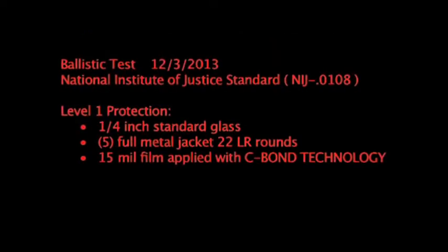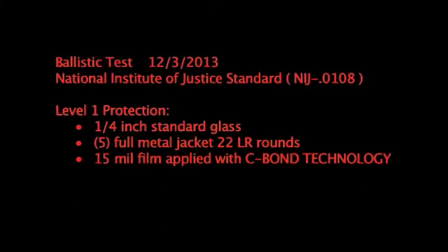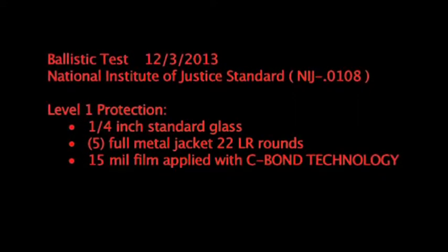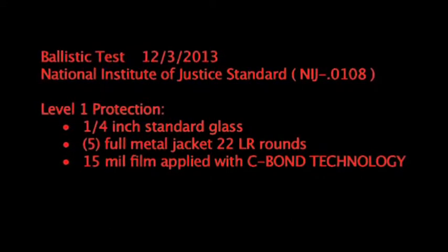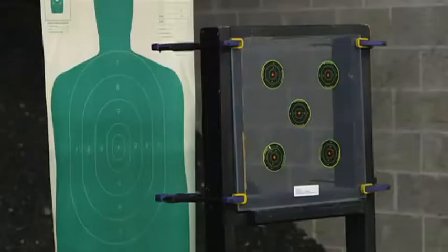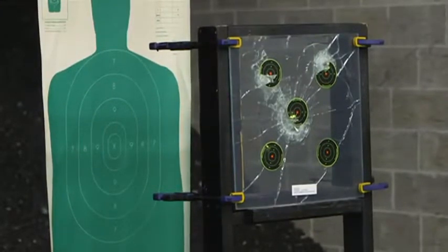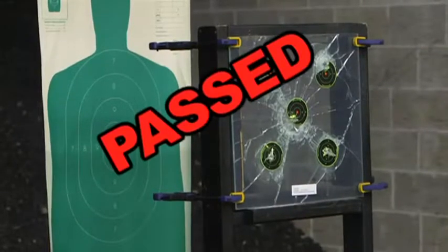Ballistic test, December 3rd, 2013. National Institute of Justice Standard, Level 1 protection. Quarter-inch standard commercial glass, 5 full-metal jacket .22 long rifle rounds, 15 mil film applied using the Sivon Technology application solution. Passed, and incredibly, no penetration.